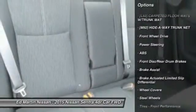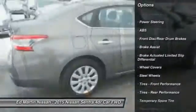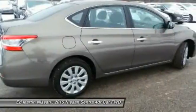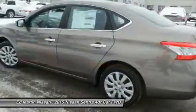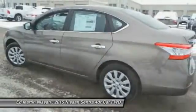Anti-lock braking system. Keyless entry. Steering wheel audio controls. Stability control. Bluetooth. Leather wrapped steering wheel. Power steering. Driver airbag. Adjustable steering wheel.